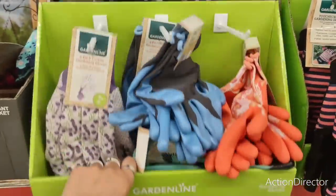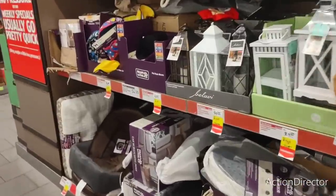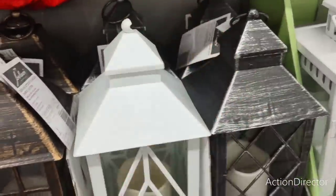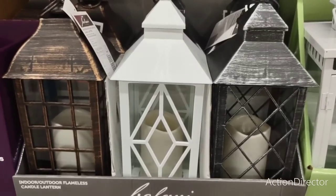Garden gloves are $3.99, and some other items are $5.99. Look at these — they are now $7.49 and they come with the LED candle! How cool is that? I am definitely liking that.